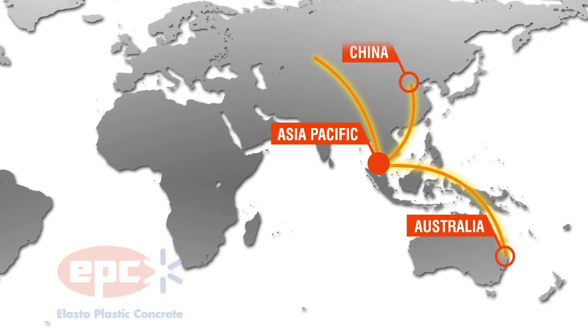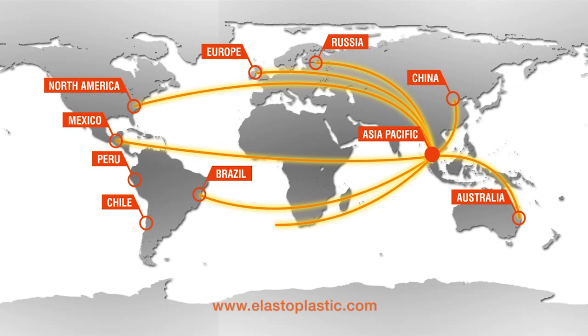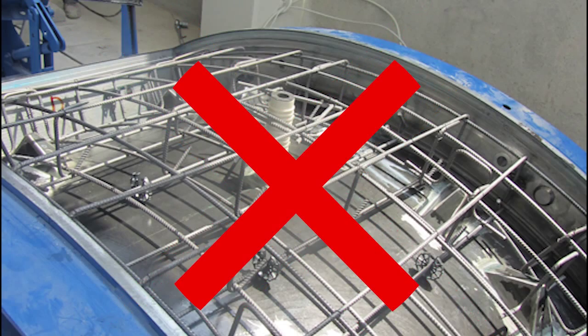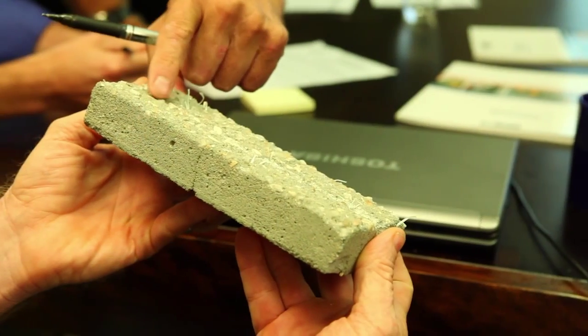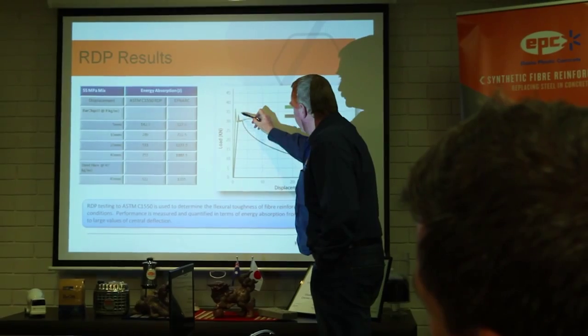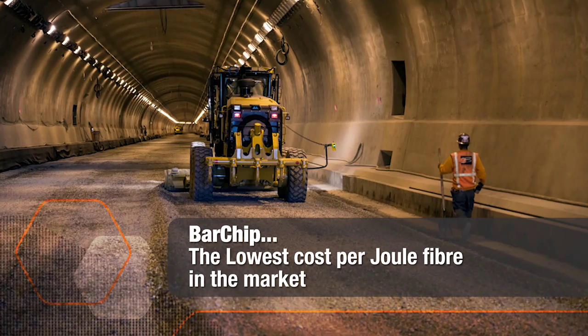Elastoplastic Concrete is the leading global supplier of structural synthetic fibre reinforcement for concrete and shotcrete, creating high-performance, corrosion-free, durable reinforcement systems that eliminate steel reinforcement. For more than a decade, EPC has pioneered developments in structural synthetic fibre technology, working with industry bodies to help develop international standards, technical guides and specifications, and establishing the bar-chip range as the highest performing and lowest cost per joule fibre in the markets.